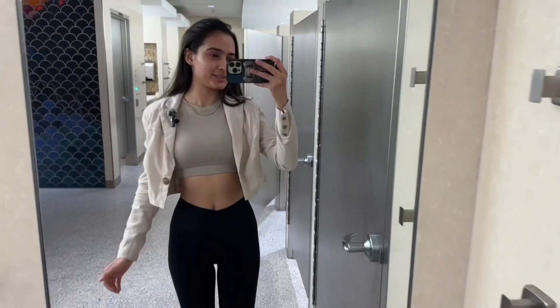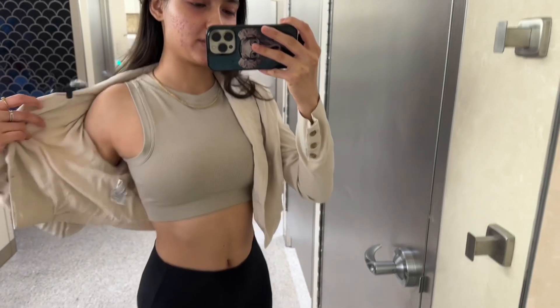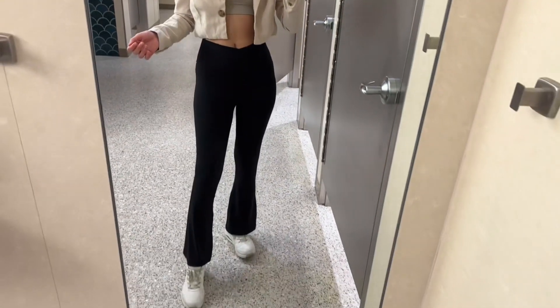I barely made it to the airport — that Uber wasn't the best, I didn't like his driving. I'm waiting for the check-in counters to open so I can drop off my bag. We just checked in our bags and now we're heading to security. I wanted to quickly show you my outfit: I have this crop blazer, an active top, and yoga pants.